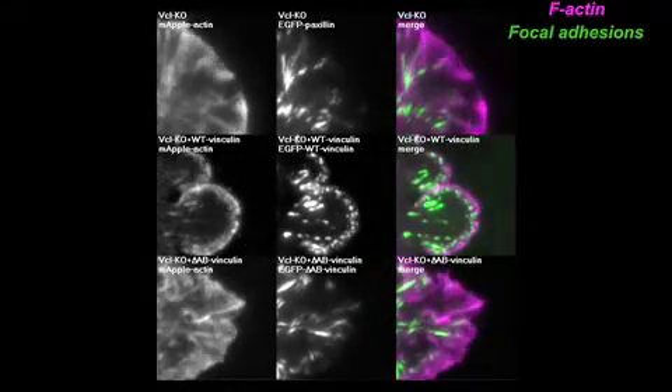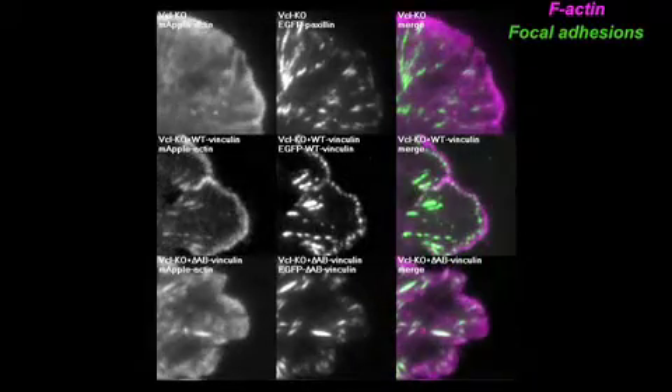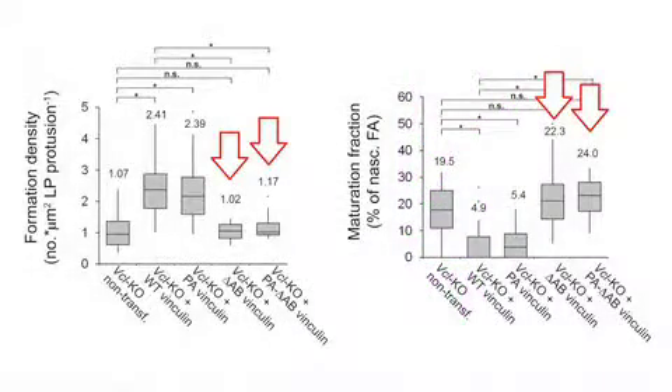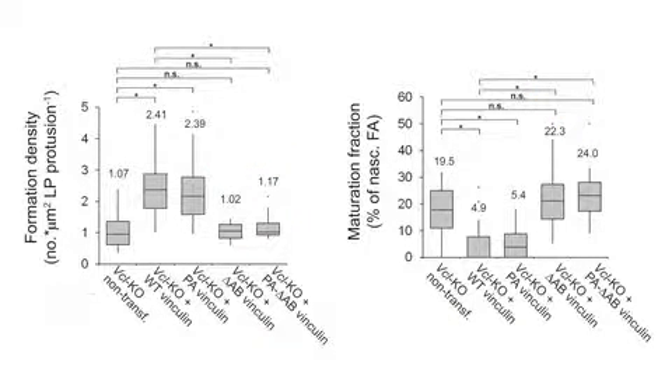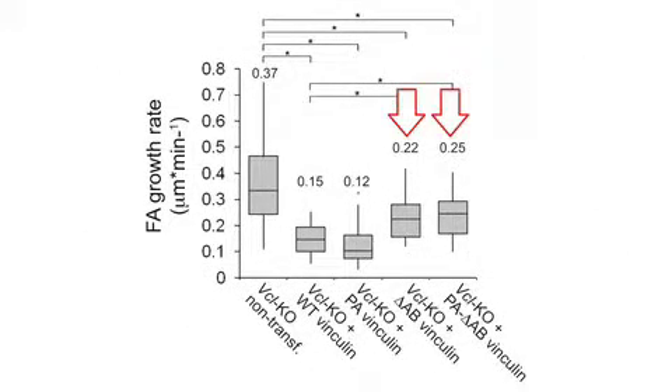Teverson et al. then investigated whether vinculin regulated focal adhesion dynamics by binding to actin. Vinculin mutants with reduced actin binding capacity failed to enhance the formation and turnover of nascent adhesions in vinculin knockout cells, indicating that actin binding is required for this aspect of vinculin's function. The actin binding mutants did slow the rate of adhesion maturation slightly, but actin binding is still involved in inhibiting focal adhesion growth.